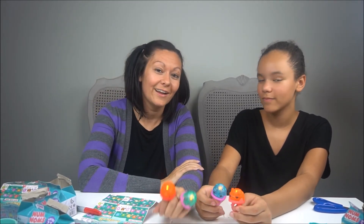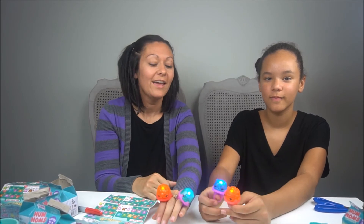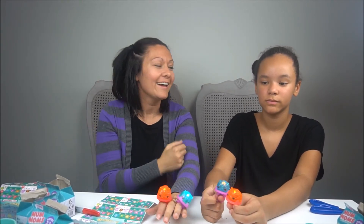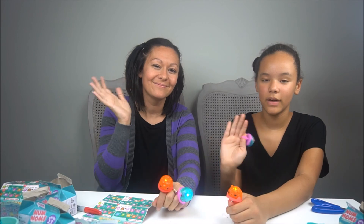If you like these, make sure you comment and let us know so we can buy more. Please go ahead and give us a big thumbs up, subscribe, comment, and hit that big bell icon so you don't miss any of the other good stuff we're going to put out. Alright guys, see you next time — bye bye!